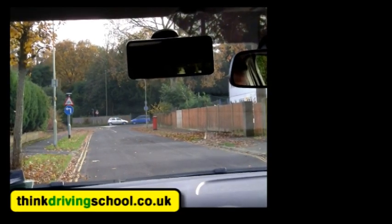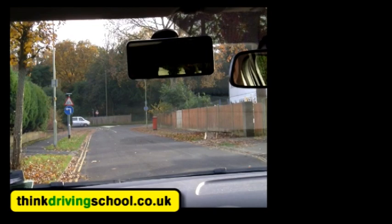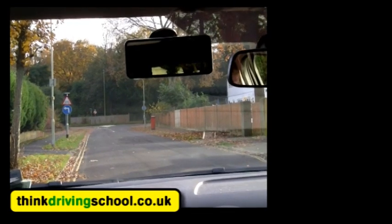Okay, independent driving video — a useful skill for the driving test and for the rest of your life. We're going to follow the signs for Guildford for a few junctions and then change to Farnborough halfway through. So we'll pull away when we're ready.